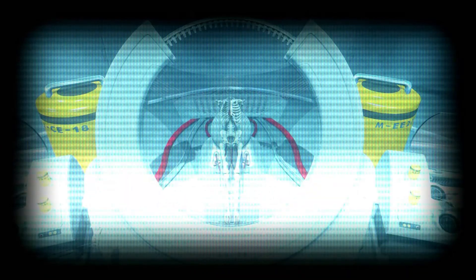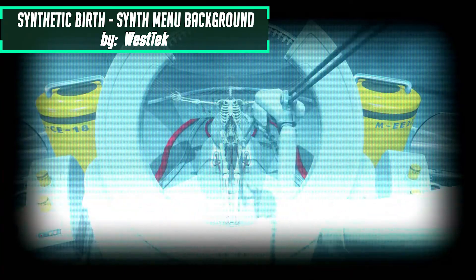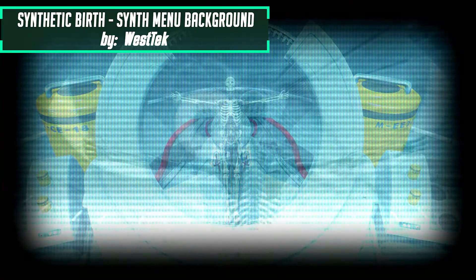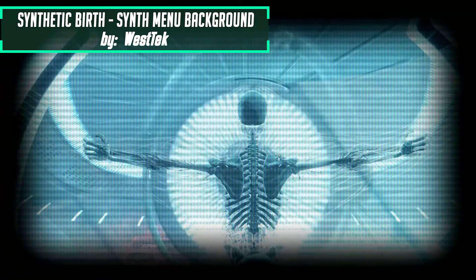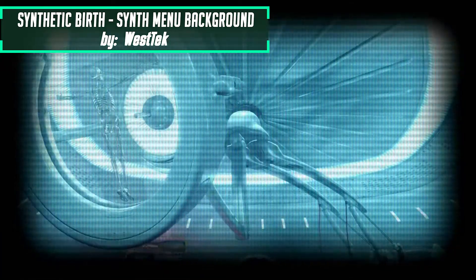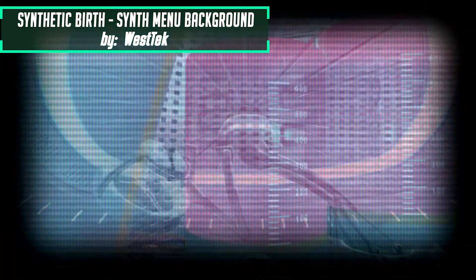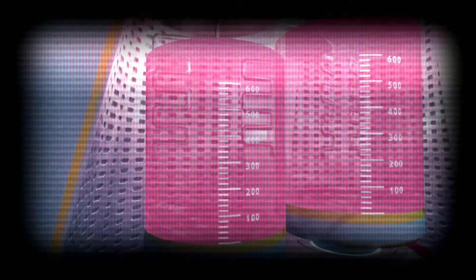So let's start with Fallout. This little intro you've seen here is actually part of a mod called Synthetic Birth Synth Menu Background by Westech. I have to say, if I was doing an Institute playthrough, this intro would fit amazingly well with the story. But unfortunately I'm not doing an Institute playthrough because the Institute sucks. I have to say congratulations on this intro — it looks very good and I like it, and I'll be using it. Even though I don't play as the Institute, I'll still be using this intro because I think it fits the game very well.